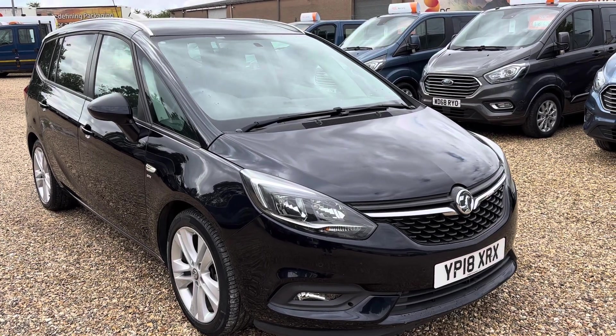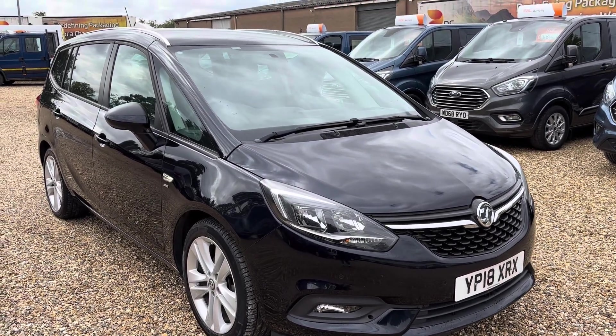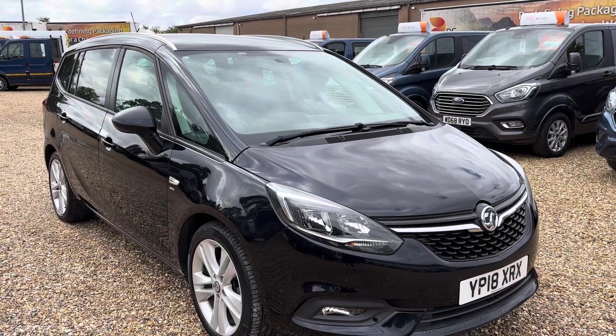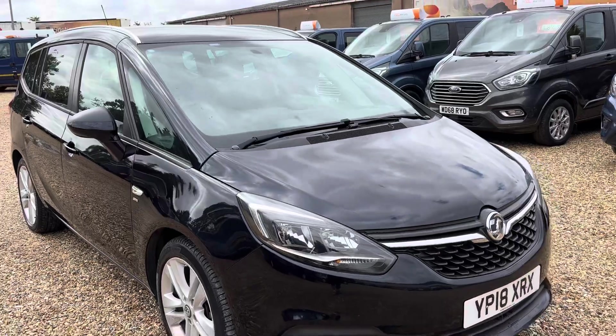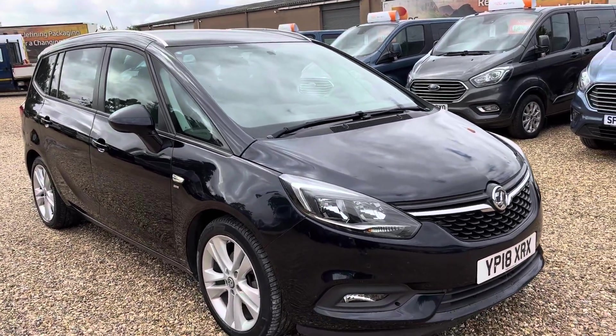Hello, it's Rob from Cambridge Motor Centre. Today we've got a 2018 Vauxhall Zafira Tourer. It's a seven seat, 1.4 turbo — a very tidy vehicle with an electric hoist in the boot as well.